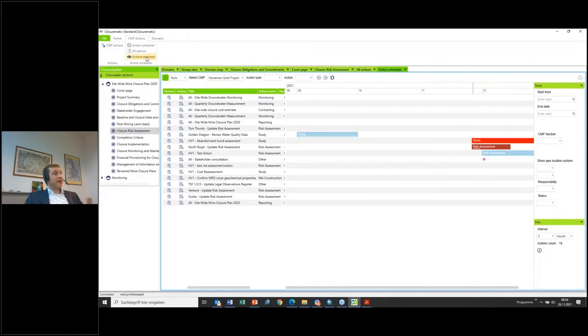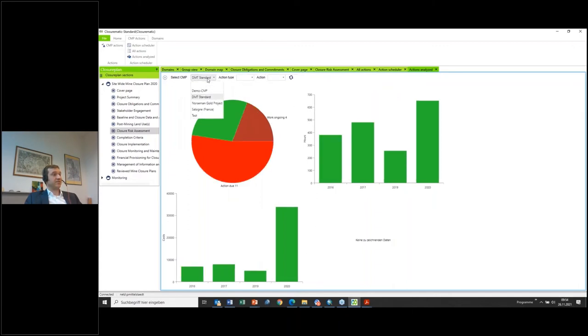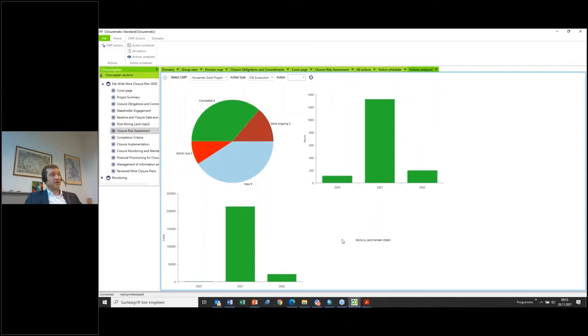All this information can be taken and shown as a graphical dashboard visualization. This gives you an overview of what is happening, what has happened, or what is going to happen at your mine site. It's flexible — you can get a quick overview of different mine sites, sort by action type, and see associated costs. As a manager you can quickly get an idea of what costs are involved and analyze things efficiently.